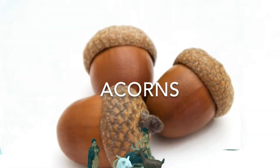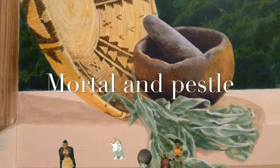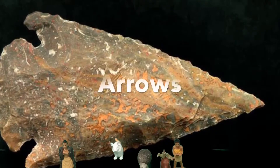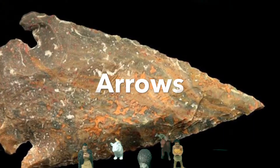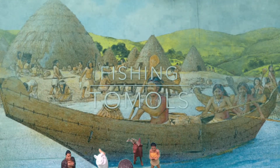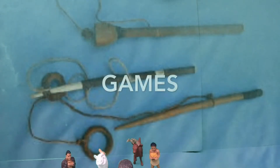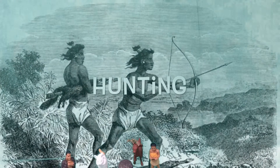Acorns were the Chumash's main food source. The Chumash used shells for money and jewelry. The Chumash painted in caves — this was called rock art. The Chumash used a mortar and pestle for mashing up acorns. The Chumash used arrows for hunting. These were the Chumash's houses — they were called huts. The Chumash made canoes called tomols. The Chumash wove baskets. This is a photo of what the Chumash wore. These are some games that the Chumash played. This is a picture of the Chumash hunting.